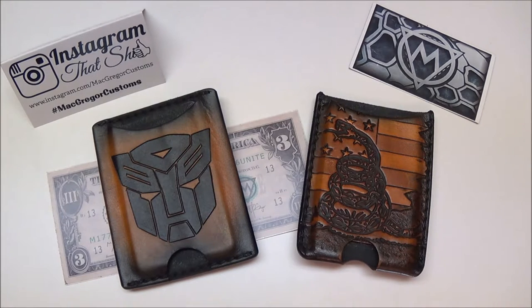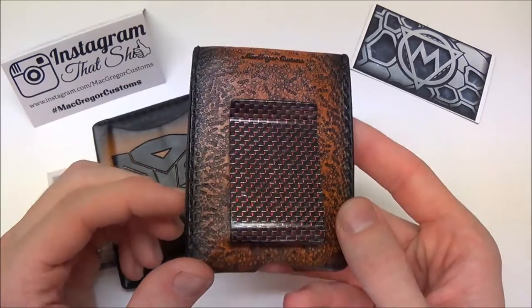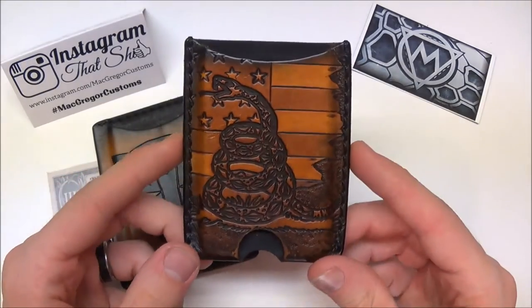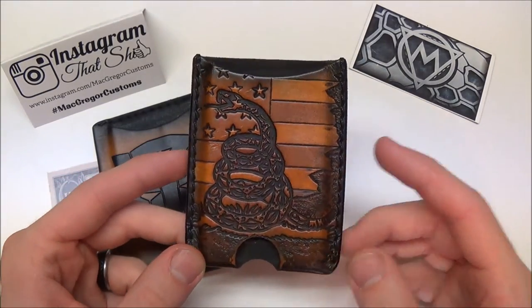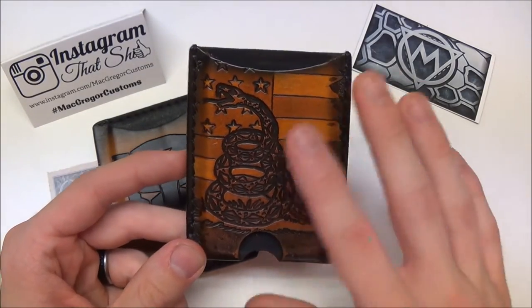These are made by McGregor Customs, Jeff McGregor — great guy. I'll put a link in the description to his Instagram page and his website. I first heard about him on Instagram and was just blown away by his work. I had never seen leather wallets made quite like this, to this quality and with this much detail in the tooling. I actually won this Carbon Clipper Wallet from an Instagram giveaway he was doing — one of the only things I've ever won, and probably the nicest thing I've ever won in a giveaway.